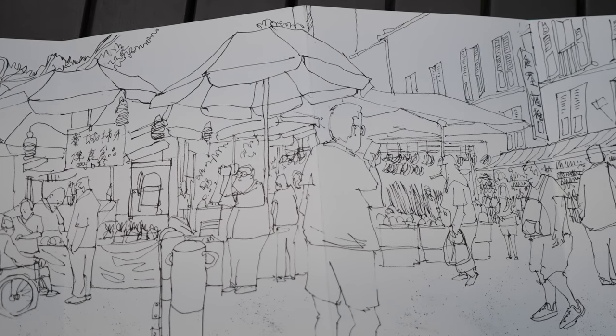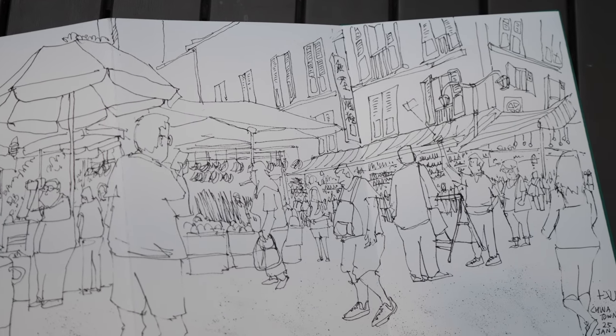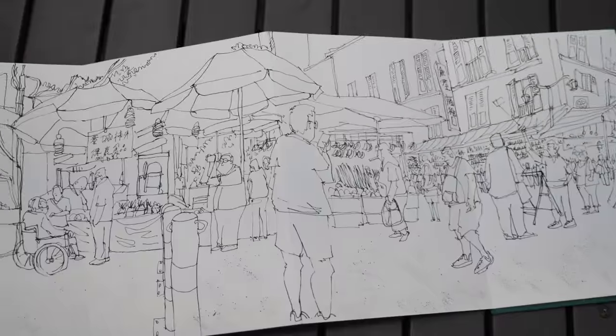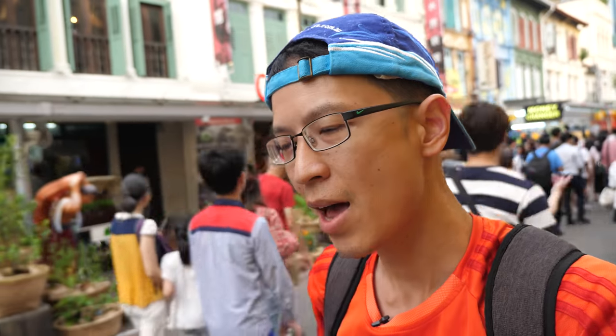There are so many people to draw and they're always moving around, so the most challenging part was drawing all the people in the scene. That's the end of today's video. I wanted to come out to Chinatown because it's easier to make videos when I'm outdoors — I made two videos earlier in the morning and they weren't good so I had to delete those files. Thanks for watching, I hope you enjoyed this video — see you guys next time!